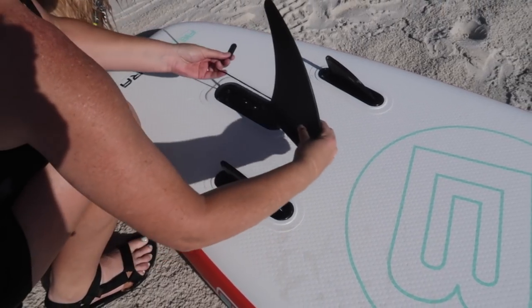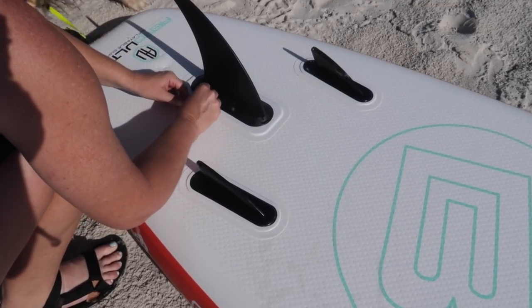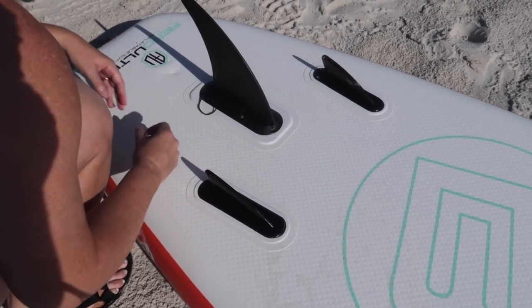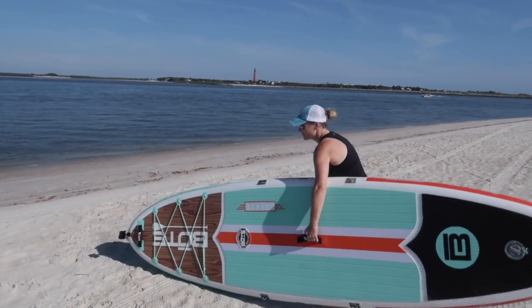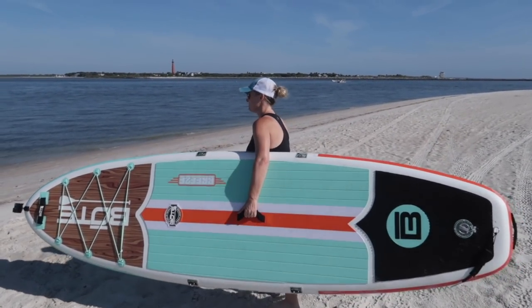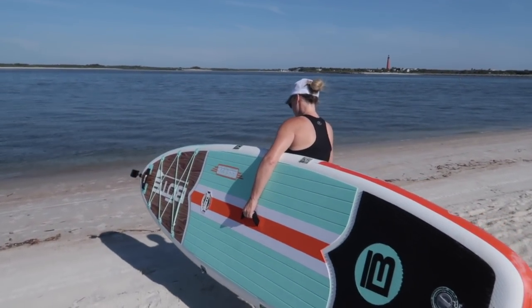One more thing left to do: put on the back fin. Slide that in and then clip that little piece there for safety. I heard it click — all done. It looks pretty flat right now. We get a little ripple when some boats come by, but I think it'll be pretty good for paddling.